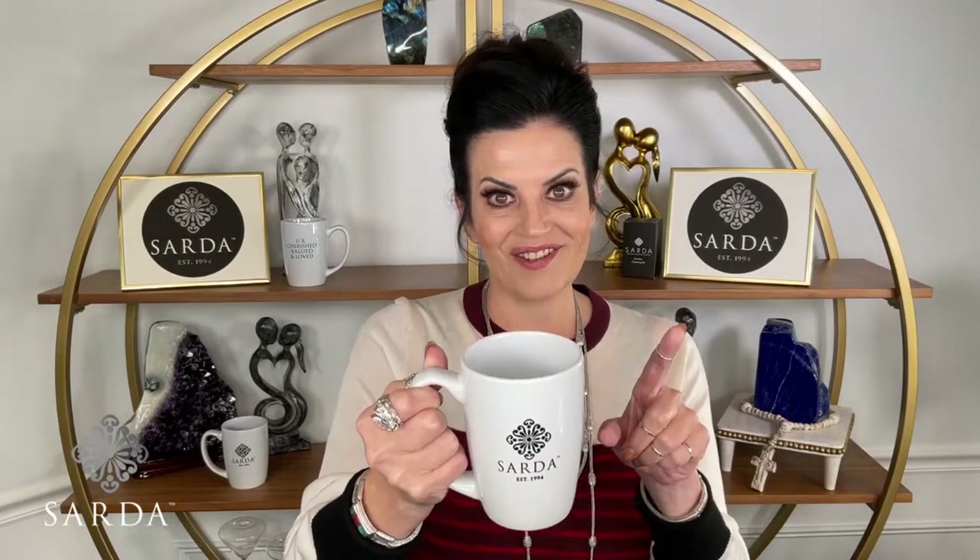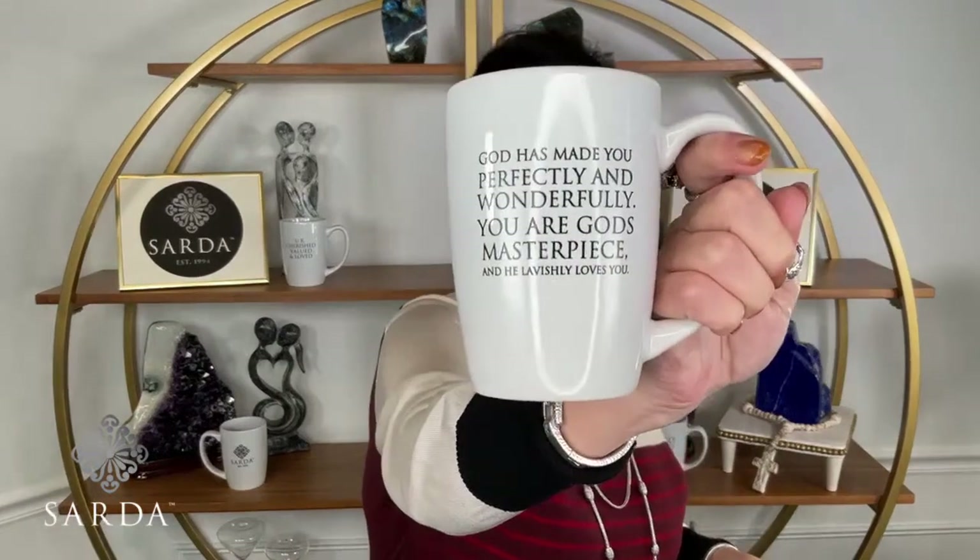I did a sneak peek — I love this mug handle. Sometimes my hands in the morning aren't working as well, so this handle is perfect. I have sayings that I love that get me going. This one says, 'A morning of gratitude brings a blessed day.' Another one says, 'God has made you perfectly and wonderfully — you are God's masterpiece. He lavishly loves you.' Those are things we have to remember every day.